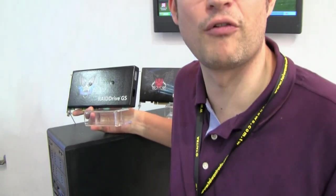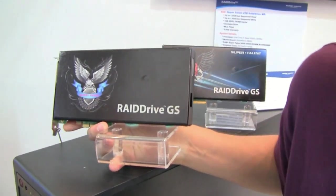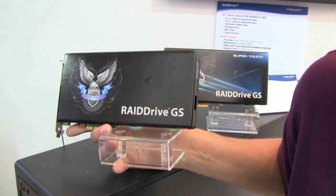Hello, Sascha here. It's the last day of Computex. We are over here at the SuperTalent booth. As you might know, I'm a big supporter of SSD drives for the last couple of years. And what I see over here at SuperTalent is just something that is jaw-dropping and it really blows your mind.